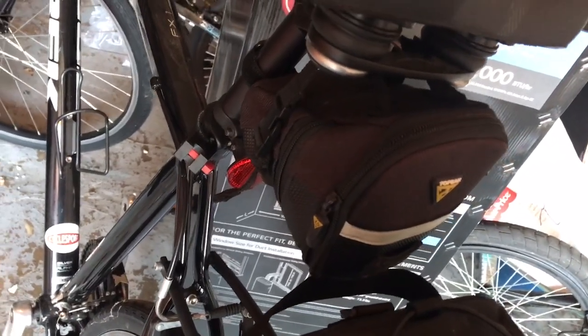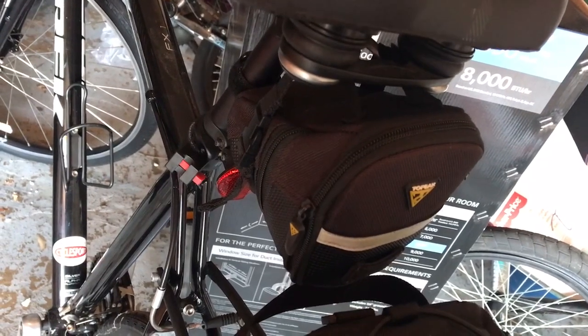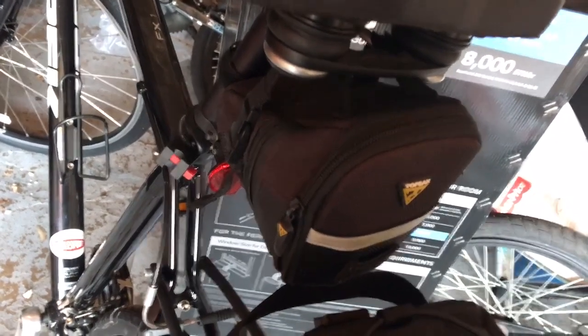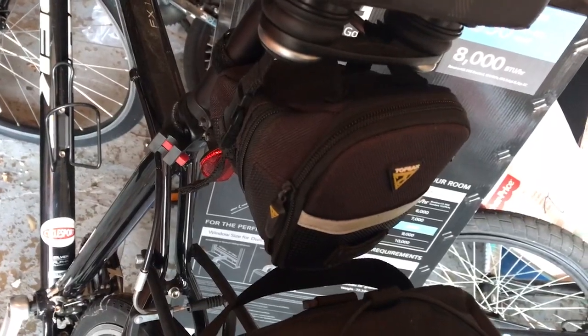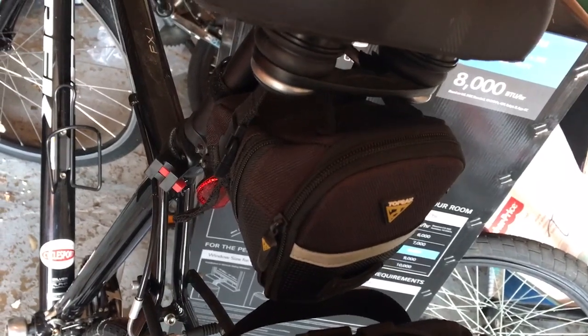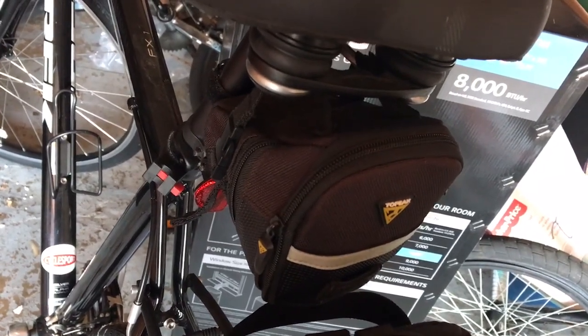Top Peak makes a lot of great biking equipment that I would really recommend, especially bike bags. They're very trustworthy. If you have issues, they'll definitely fix it for you. Their customer service is great and it's a company that I would recommend for any of your biking needs.